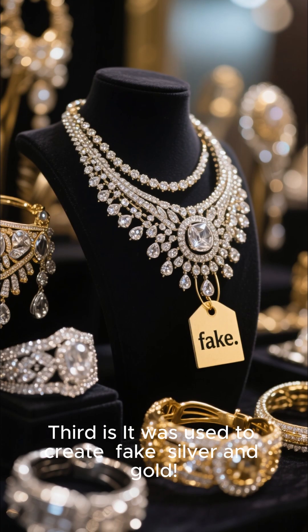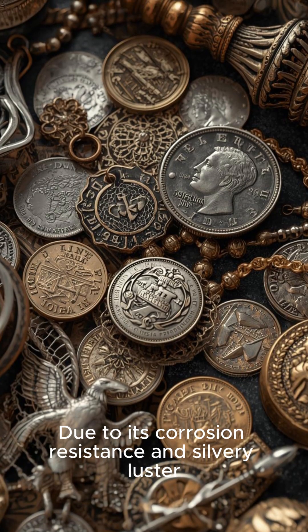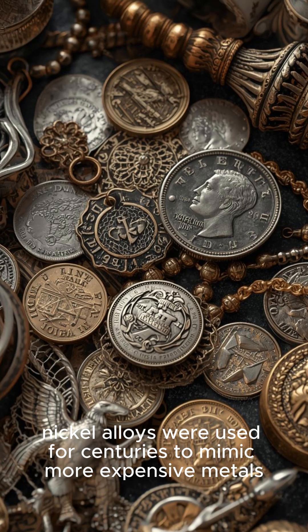Third, it was used to create fake silver and gold. Due to its corrosion resistance and silvery luster, nickel alloys were used for centuries to mimic more expensive metals.